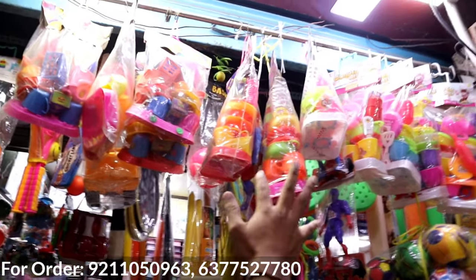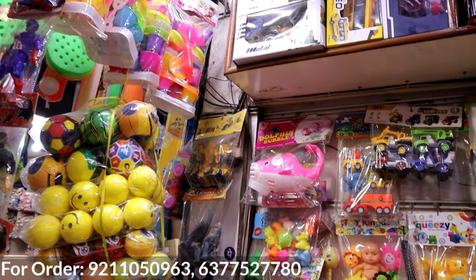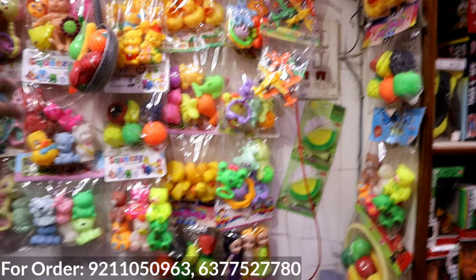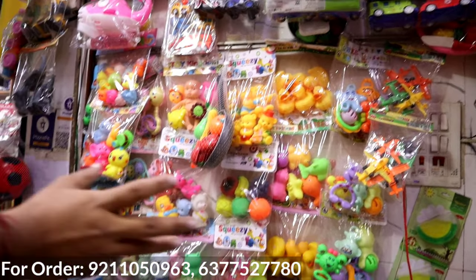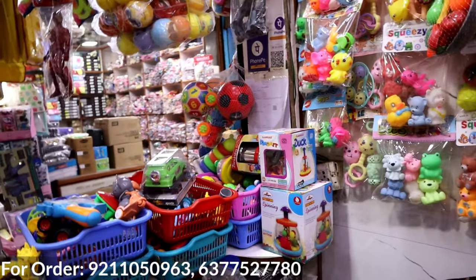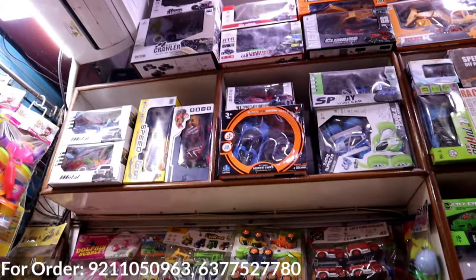It starts from 35 rupees. Rackets will also be available. You will get a variety in PVC — a set of PVC. We will start from 30 rupees. The 180 range will be in PVC. You will get a push and spin in three sizes. You will get a variety in big cars. You will get a proper catalog — the whole work will be in wholesale.